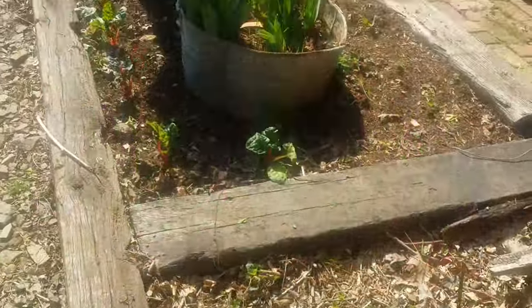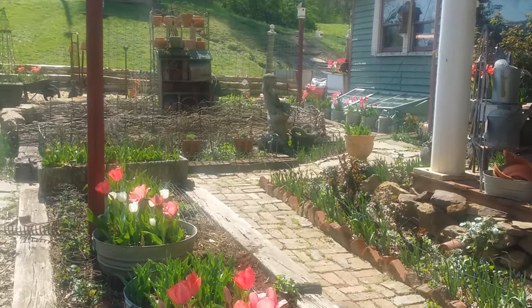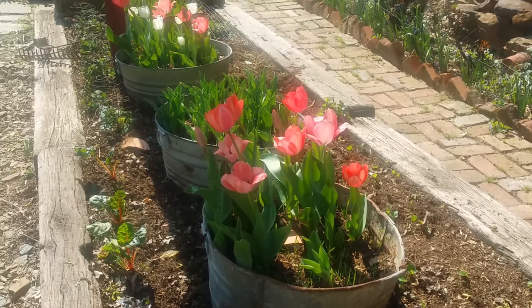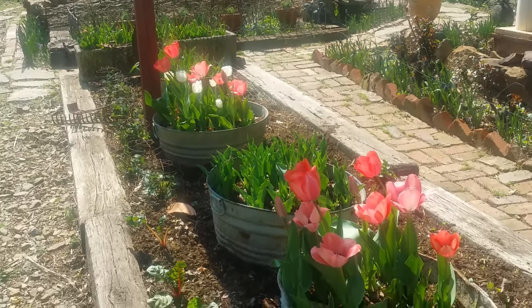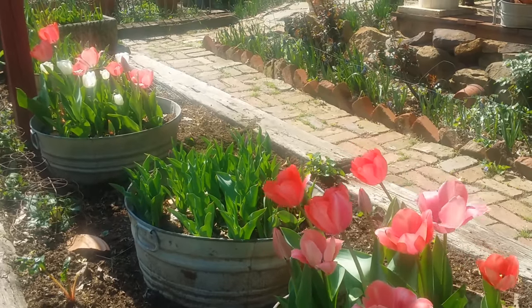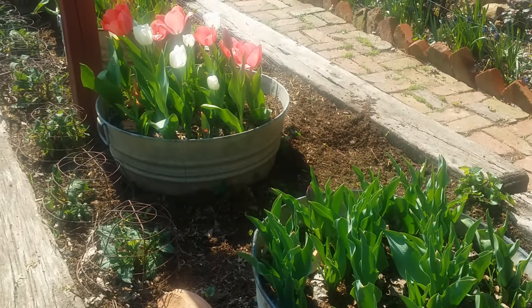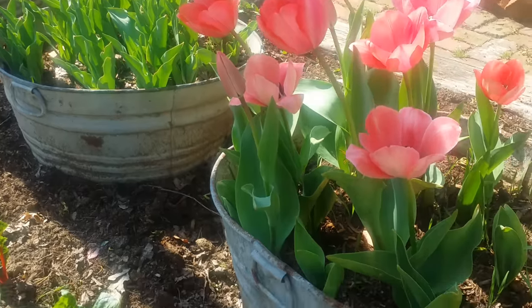Here we are back in the potager, starting with our beautiful tulips planted in January. You can see how those buckets have filled up — those old rustic buckets look absolutely wonderful with these stately gorgeous tulips inside them. The bubblegum tulips were supposed to be mid-May bloomers, but not quite on schedule. The little ones next to them are Negrita — they should be deep purple and they are going to be on schedule.